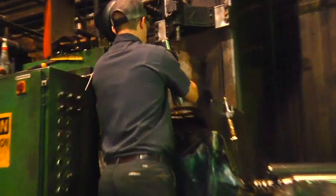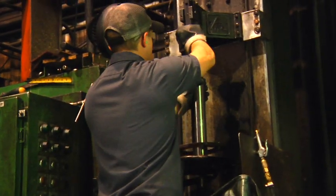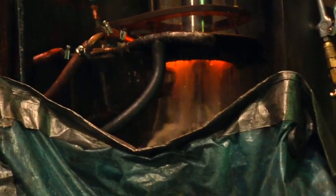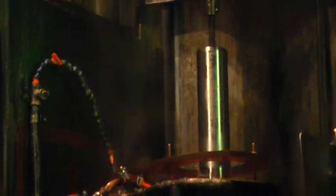All of our employees have gone through a basic heat treating course, and we offer courses for them to improve on what they know. And then a lot of it's just a school of hard knocks.